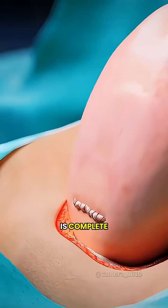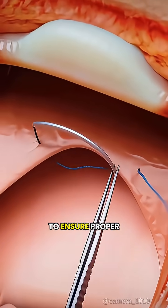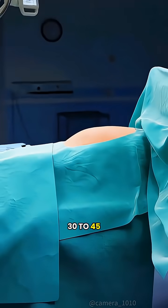Once the delivery is complete, the doctor carefully stitches the uterus and all other layers to ensure proper healing. The entire procedure usually takes about 30 to 45 minutes.